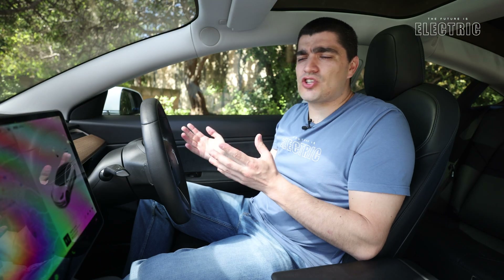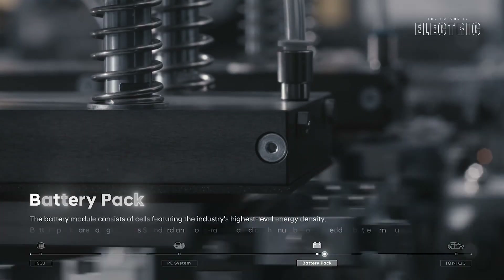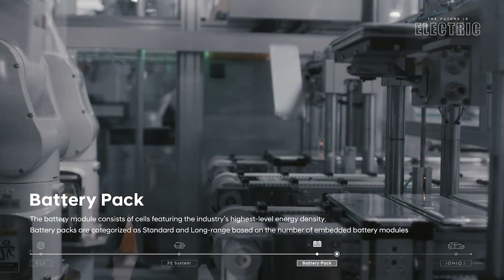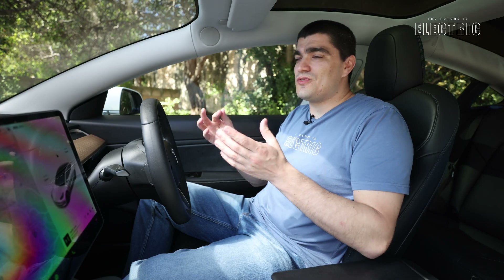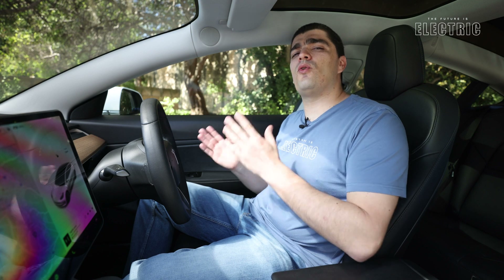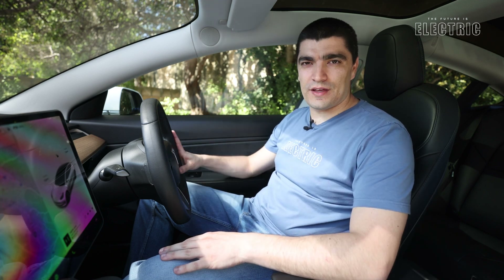We've seen pouch and prismatic cells on the channel from a number of electric vehicles, but we haven't seen any cylindrical battery cells — that is what Tesla used to use and still use today. They are cells which resemble in form the AA or AAA battery. So why haven't the other automakers copied them? Those are things we're going to be looking into today.